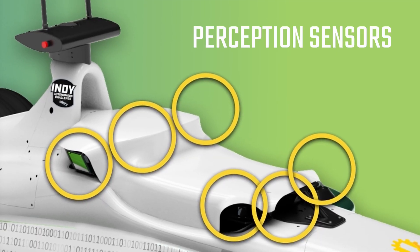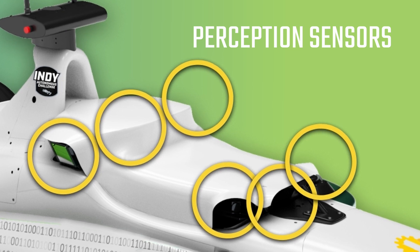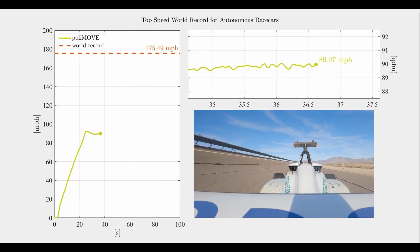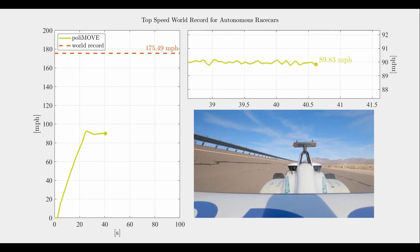The race cars use cameras, lidar, and radar to detect other race cars and obstacles on and around the track. Data from these sensors are captured and fused in real time to provide a complete picture of everything around it.